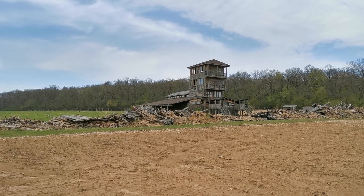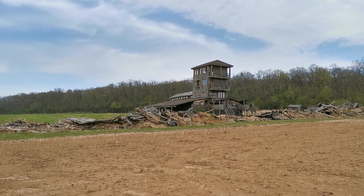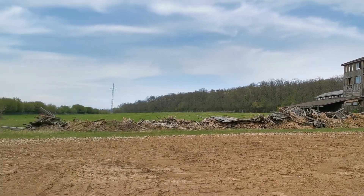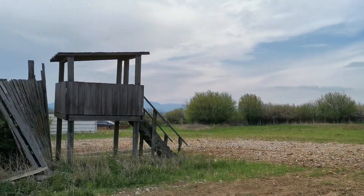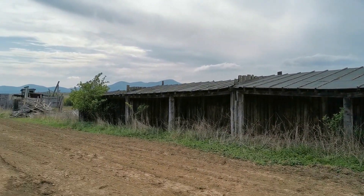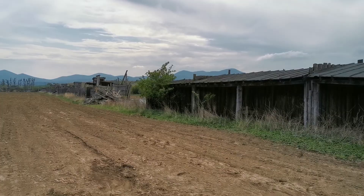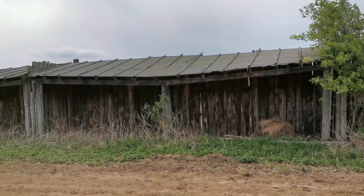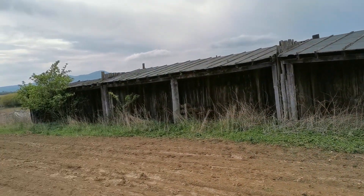Hello everybody. I would like to show you in my video today some abandoned wooden farm — or I think it was a farm. You can see in these small wooden buildings there were animals inside.